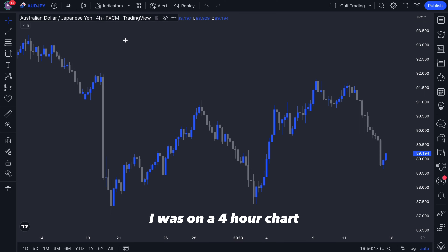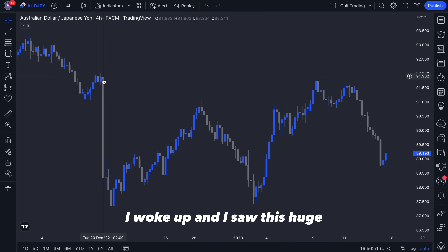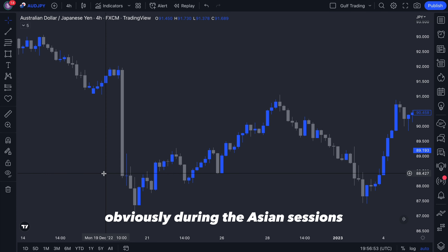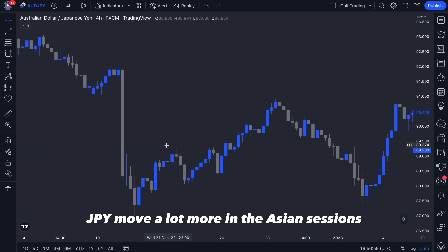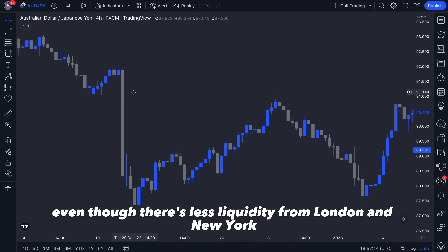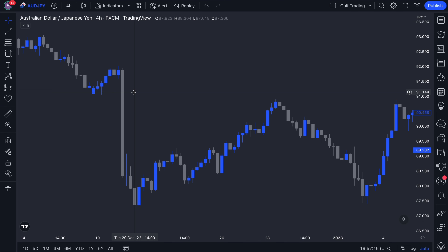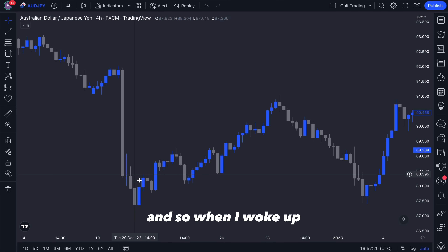The first thing I did was look at the four-hour chart. On the morning of the 20th of December, I woke up and saw this huge bearish candle. During the Asian session, JPY pairs — Euro JPY, USD JPY, anything JPY — move a lot more compared to other pairs because the Bank of Japan is open and trading during the Asian session. Even though there's less liquidity from London and New York, you still sometimes get huge moves like this one.